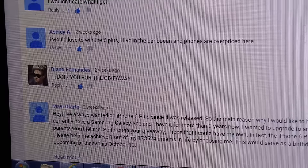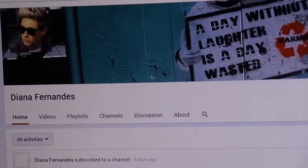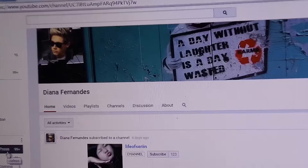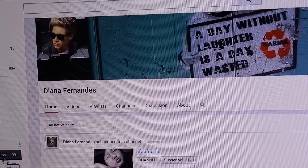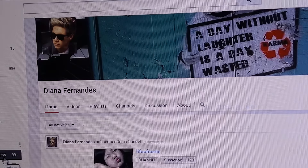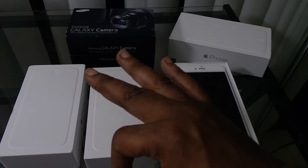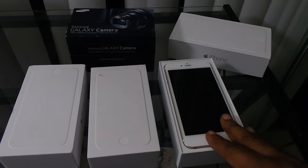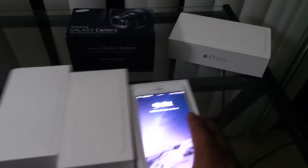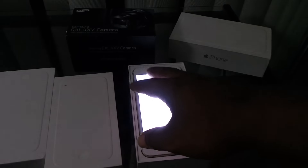Okay, so if this is your YouTube page right here, please get in contact with me as fast as you can. I will give you three days to respond. If you don't respond back within three days, I will pick somebody else from the comments and give them a chance to respond and claim their new iPhone 6 Plus.